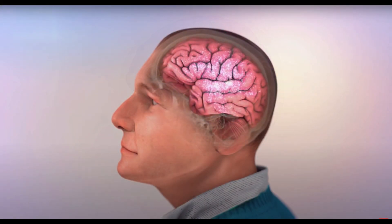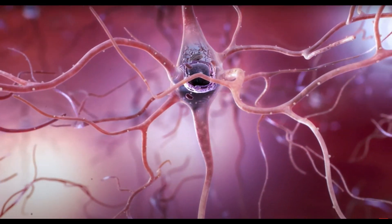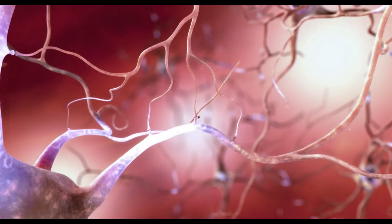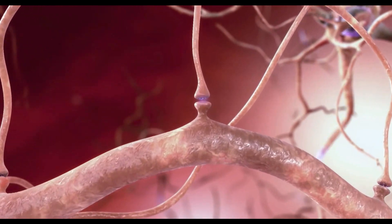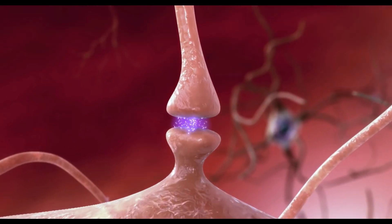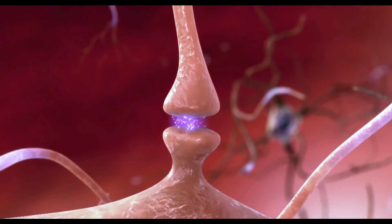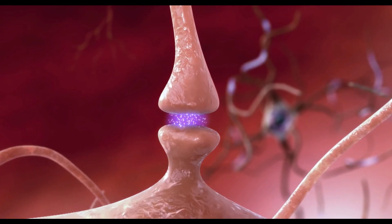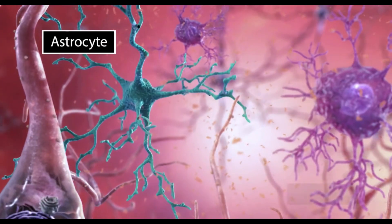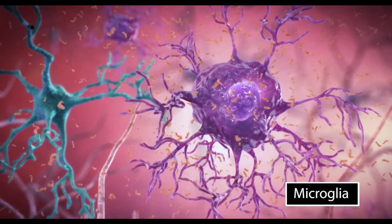An adult brain contains about 100 billion cells called neurons. Together they make up a forest of cells with branches connecting neurons together at more than 100 trillion different points inside your brain. Neurons constantly chatter with each other, communicating through electrical charges that travel down their bodies, triggering the release of chemicals across tiny gaps called synapses to neighboring neurons. Other cells in the brain called glial cells clear away debris and help keep neurons healthy.